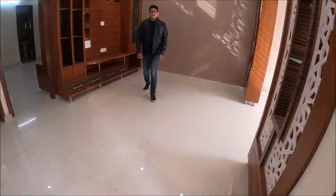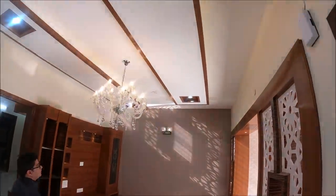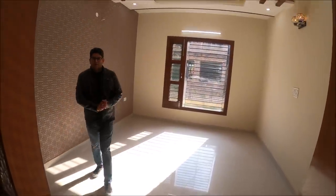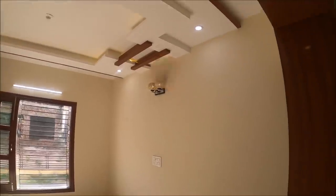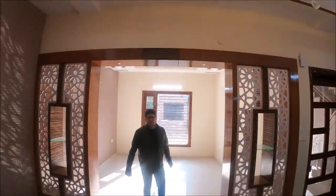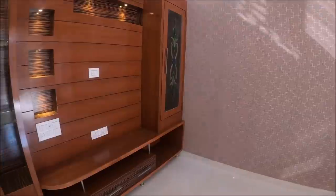Now we are entering over here — this is the dining cum drawing room. As a space for the dining room, you can easily accommodate a 12 to 15 seater sofa here, with the latest partition. It is all solid wood, and there is an LED panel there for CCTV footage.